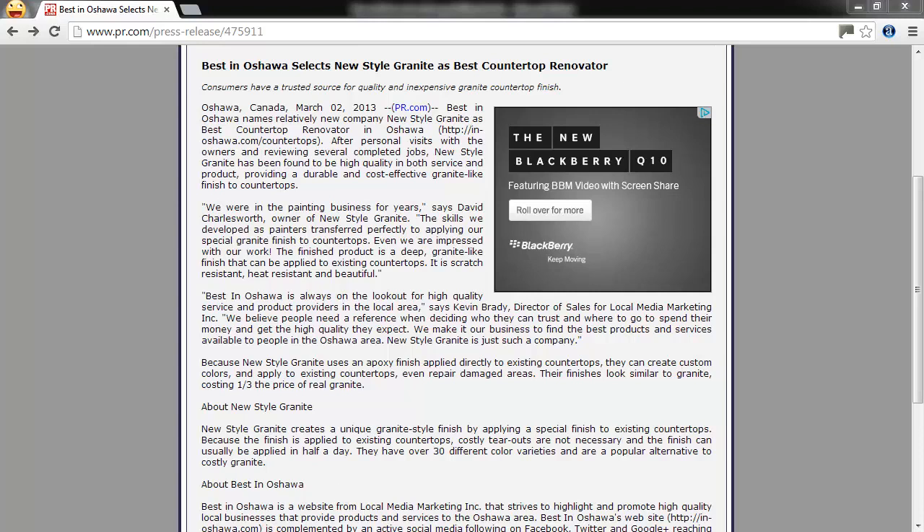Before getting started, you really need to have something that is newsworthy. But that doesn't have to be a grand opening or some gigantic event. It can be something like a company milestone, an important employee promotion, a major decision that will affect clients. You don't want to press release a regular sale or something that is insignificant. The idea is that this press release will go out to various media outlets and may get picked up and reported on by a local news agency like the newspaper or local TV station.